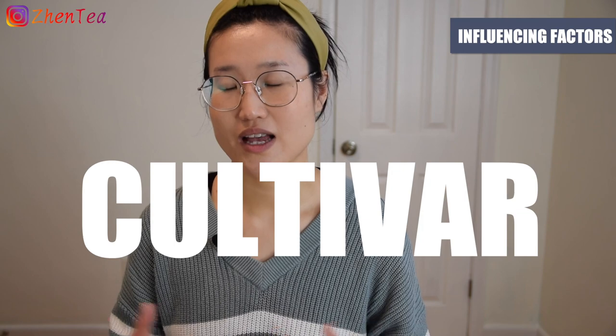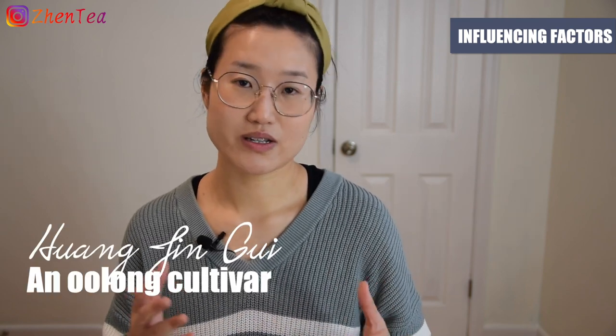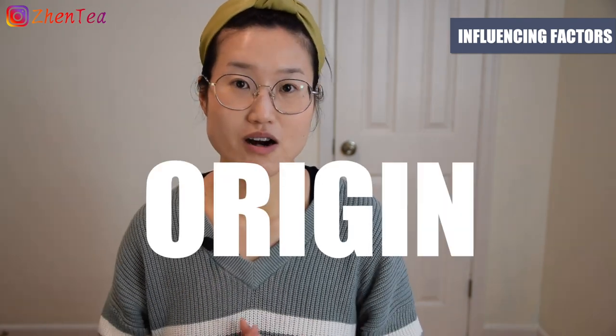There are many factors that could affect the acidity level of tea. For example, what cultivar the tea is — Huang Jingwei is considered to have a slightly higher acid level. Origin also plays a part.